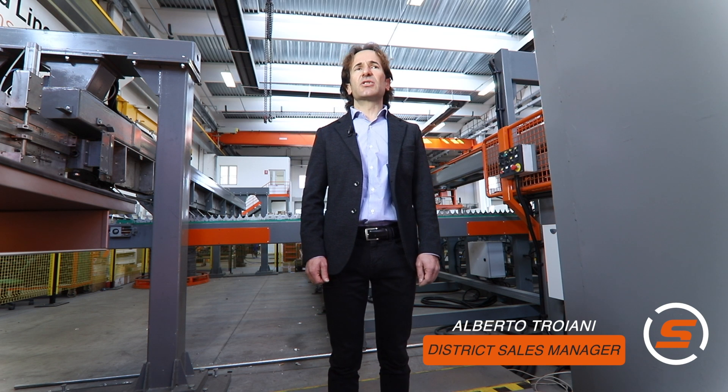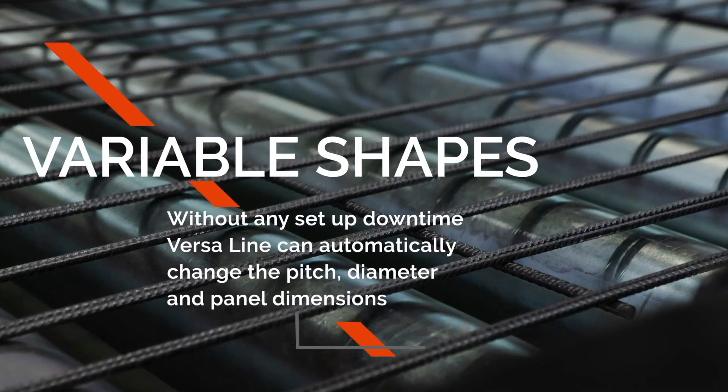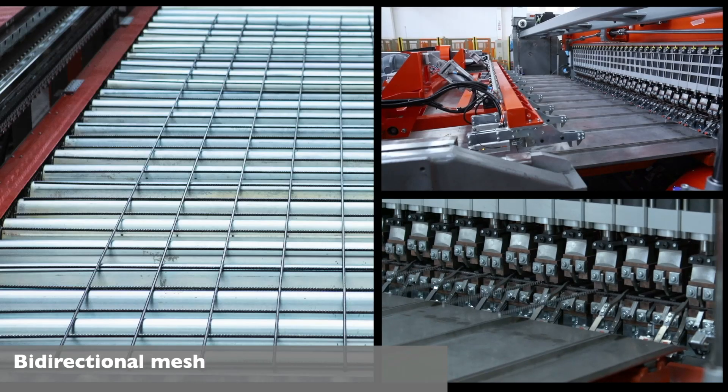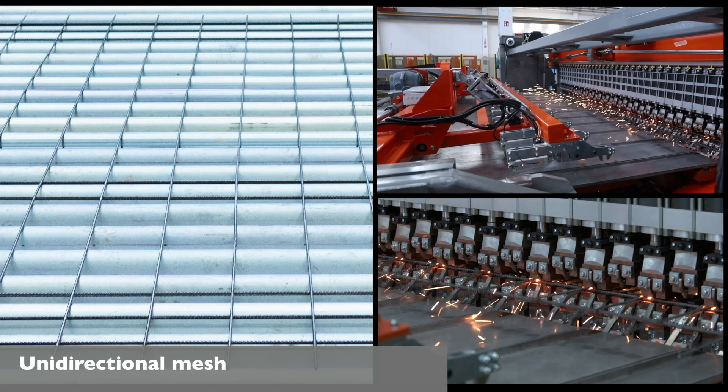To meet these growing needs of flexibility and versatility of our customers, Schnell's solution is Versaline. Versaline is a flexible mesh welding plant, able to produce both standard and engineer mesh, just in time, with zero setup time. The main benefits of Versaline are high flexibility and high productivity.